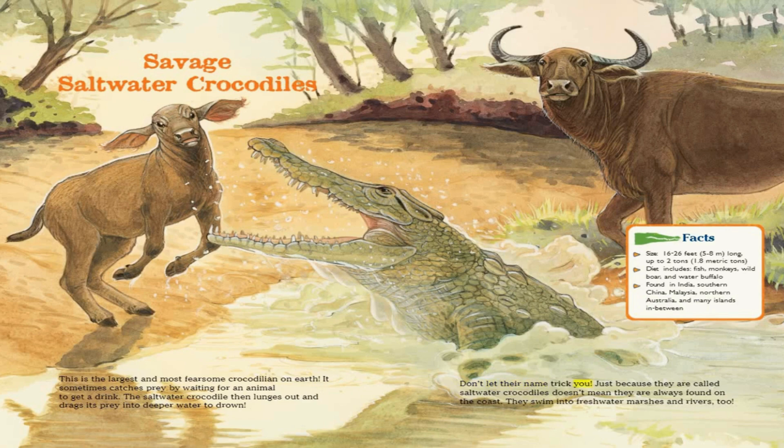Don't let their name trick you. Just because they are called saltwater crocodiles doesn't mean they are always found on the coast. They swim into freshwater marshes and rivers, too.